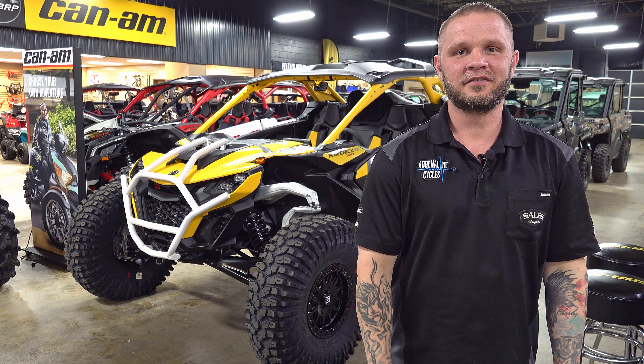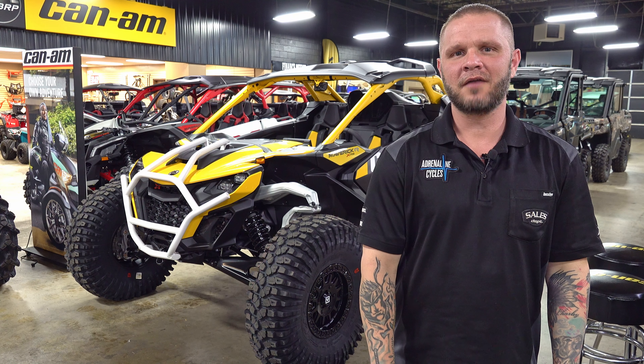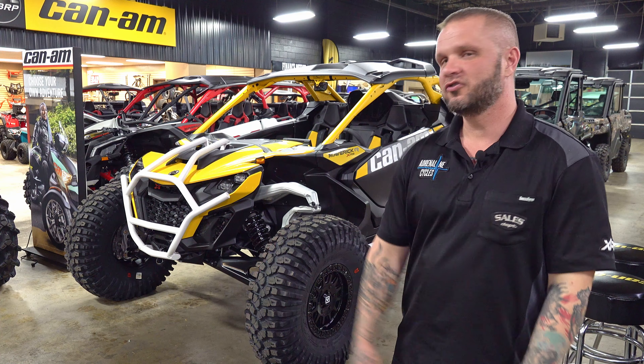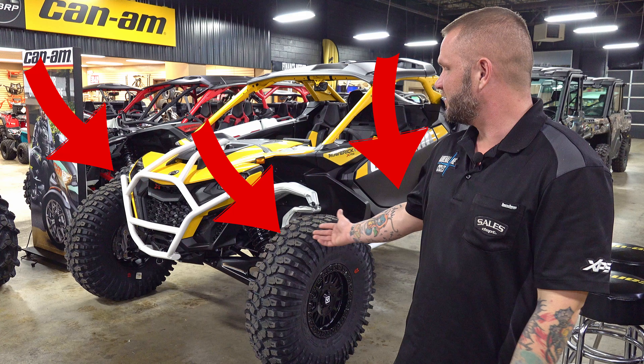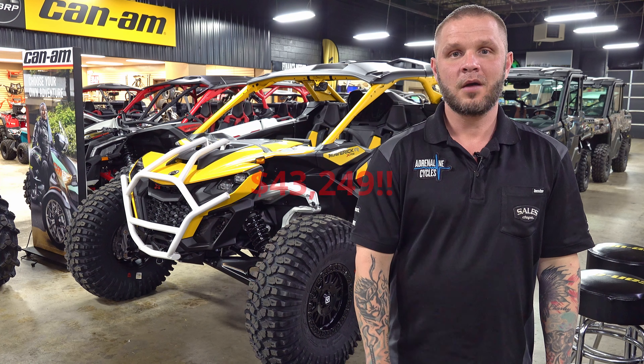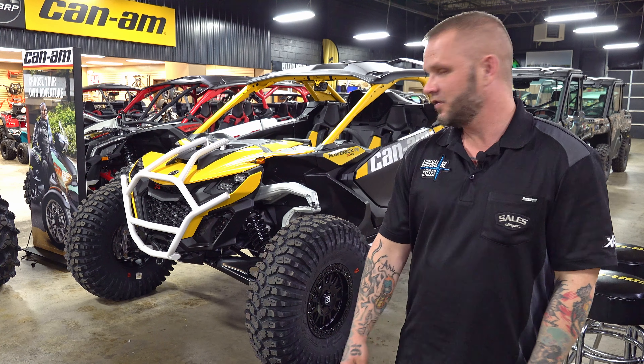Hey guys, this is Matt with Adrenaline Cycles. We have the 2024 Maverick R XRS, 240 horsepower, 7-speed dual-clutch transmission. We have a few accessories added to this one. You can get it right now for $43,249. We're going to go over some of the features on this thing.